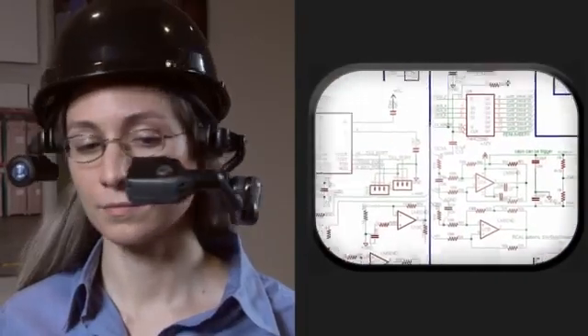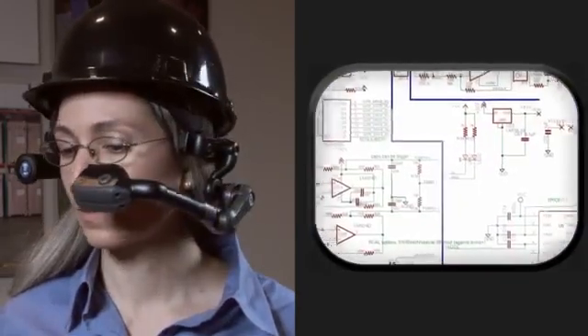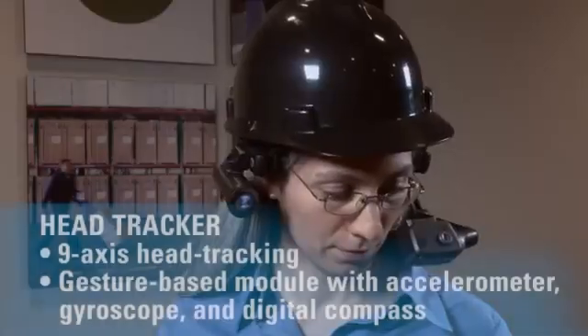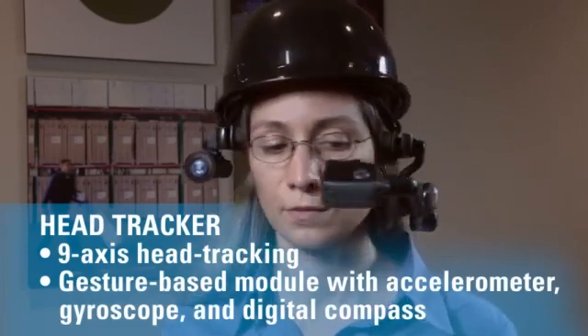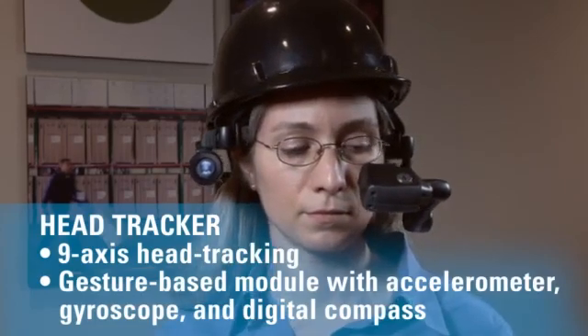With the slightest head motion, the HC1 head tracking system offers a panoramic 360-degree viewing experience, superseding mouse or touch control. Leverage the HC1's onboard sensors to scroll, pan, zoom, tilt, rotate, or freeze documents and schematics, and to execute application functions.